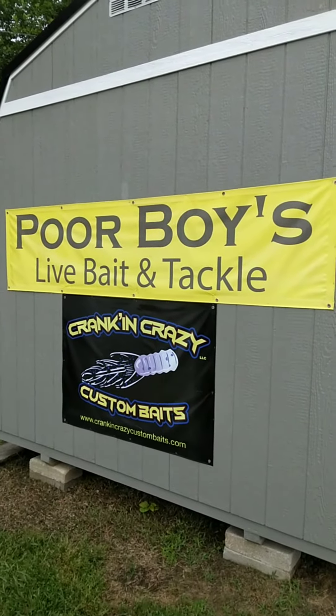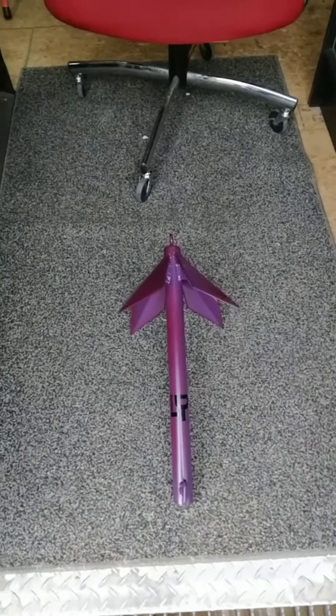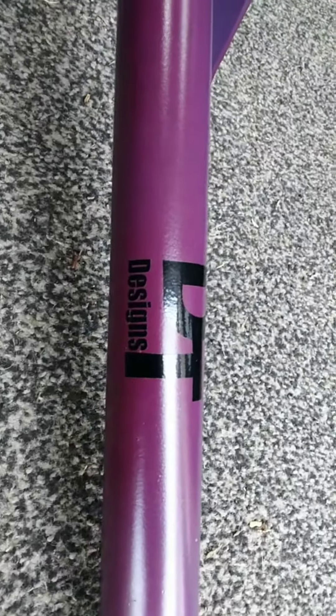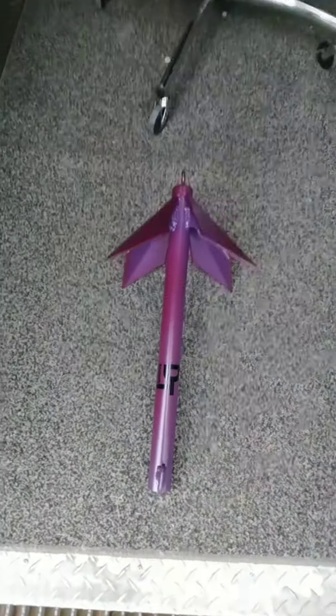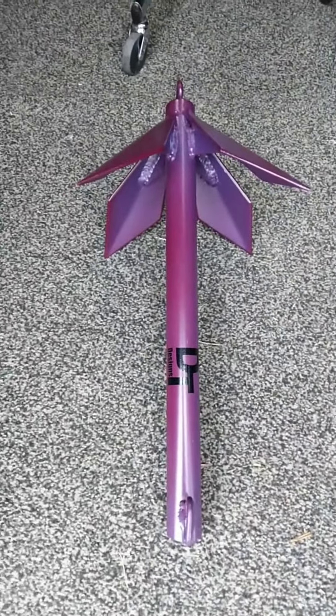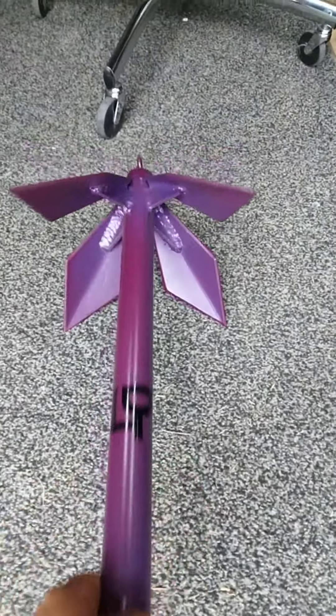I'm getting ready to show them to you. This is the new DT Designs Boat Anchor. They're powder coated — they make them in a variety of colors. They're 15 pounds, very nice anchors, built strong, built to last.